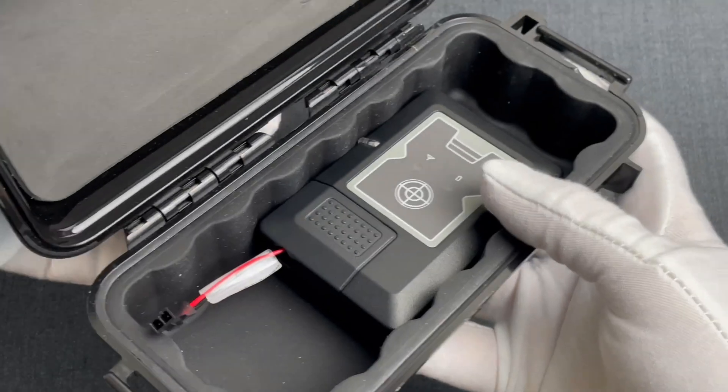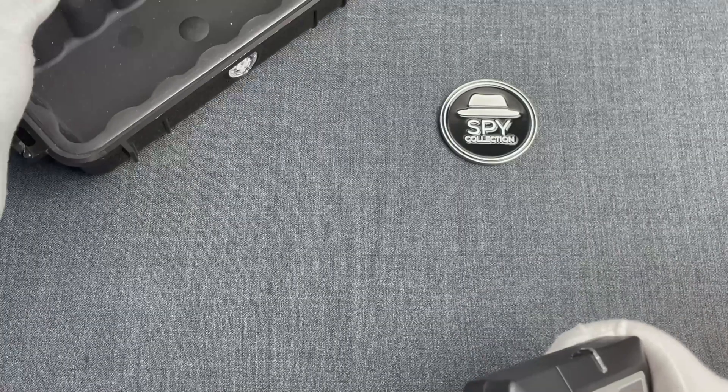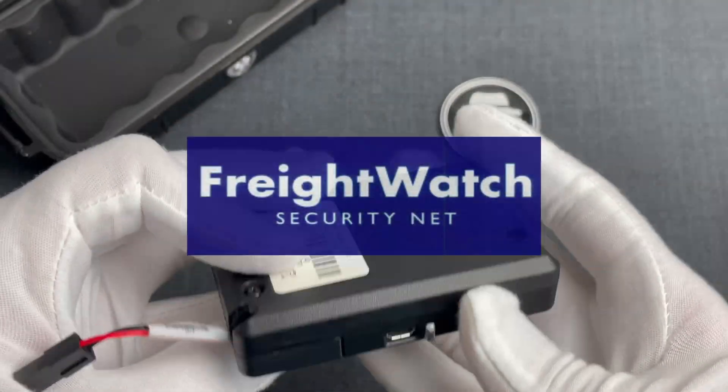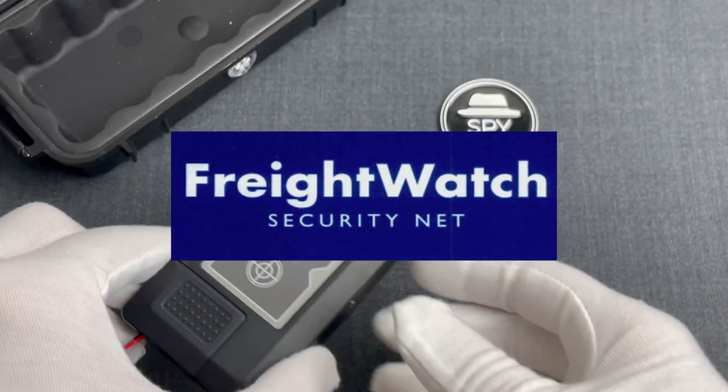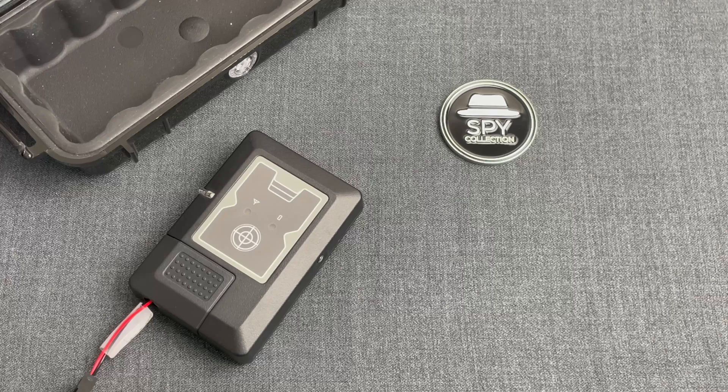First, let's look at the device. This is called the Geo F5 Global Tracker and it was manufactured by a US company named Freight Watch Security Net, or FSN for short. The company was founded in 2005 in Austin, Texas, aiming mainly on government agencies and the transportation industry.